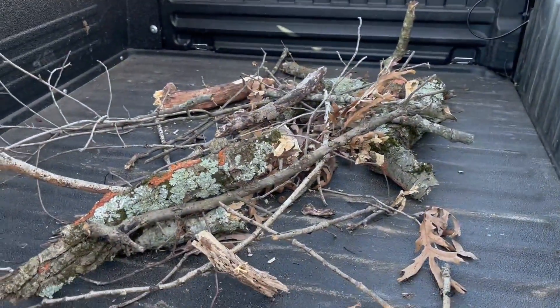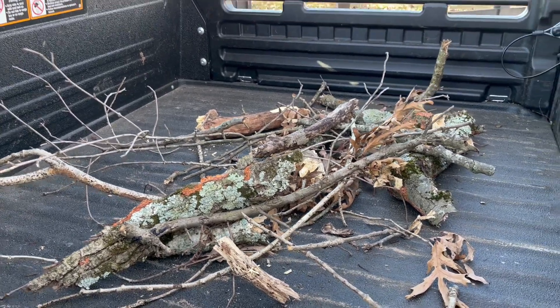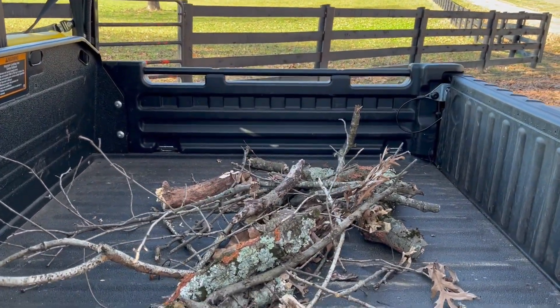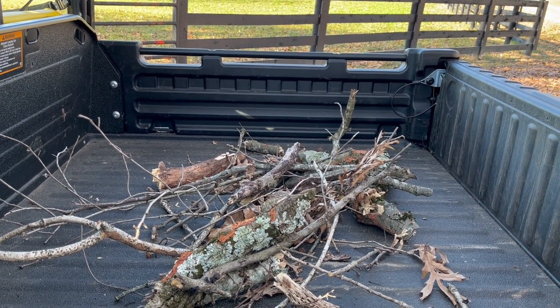While they're working on vacuuming up all the leaves, I'm picking up sticks. This is the second batch of sticks that I picked up in the last hour — the last one filled the gator. You have to make sure that all these sticks are picked up, otherwise it's not great for the Cyclone Rake.